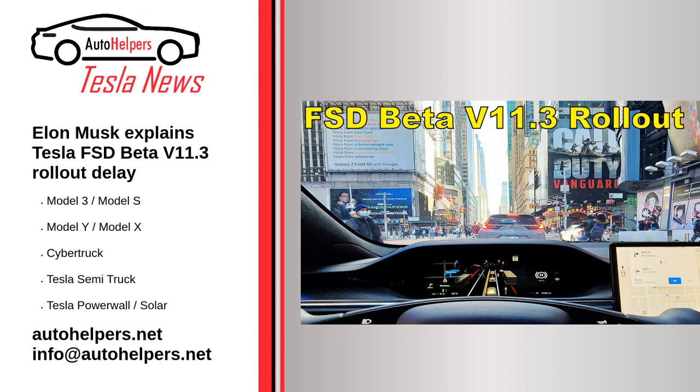Musk admitted that V11 as a whole had been more challenging than expected, and it features a number of notable changes to the FSD Beta system as a whole. Musk did note, however, that he is still hoping to ship V11.3 at the end of the week. He wrote: "Version 11 has been tougher than expected, as it is a significant re-architecture of NNs, plus many more NNs replacing C++. Hoping to ship version 11.3 end of week." — Elon Musk, February 4th, 2023.